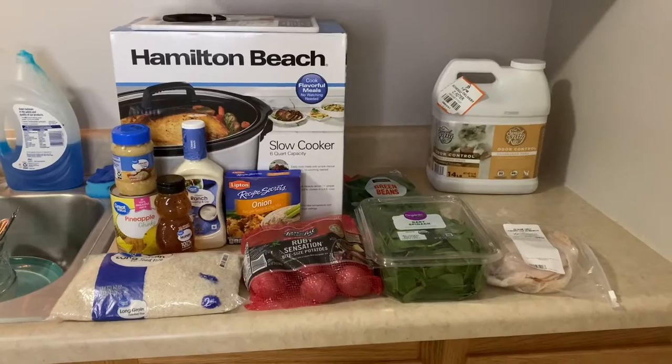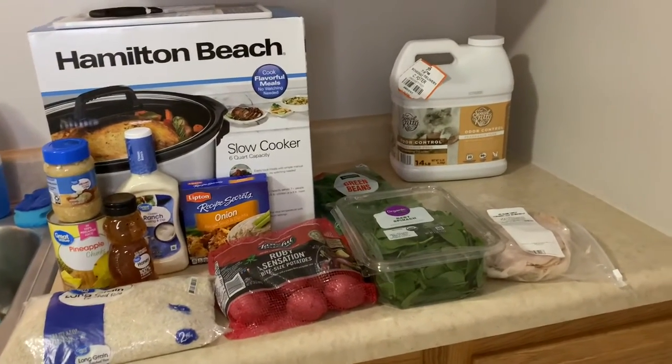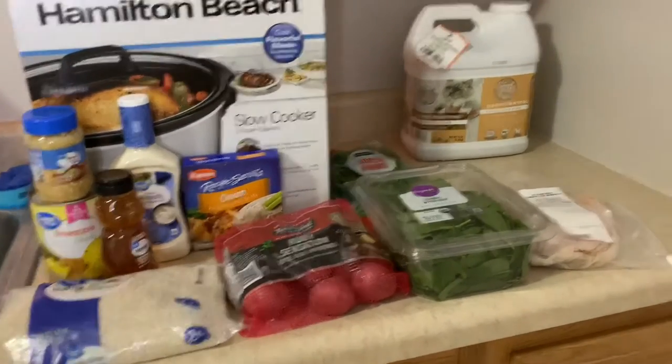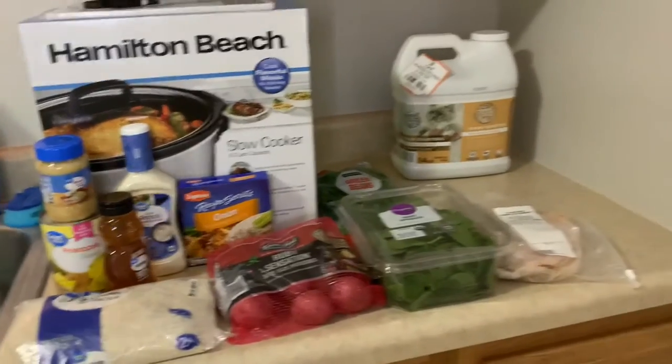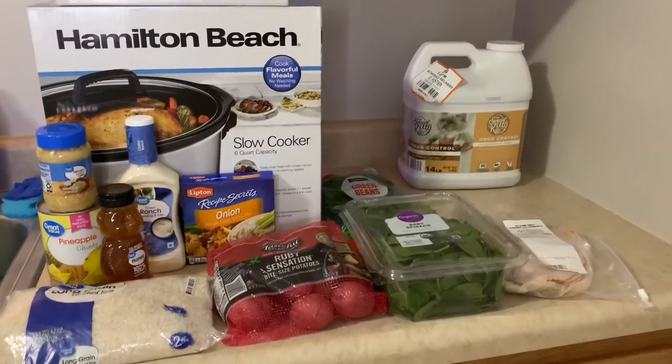This is everything. I'm gonna go ahead and do the rest of these dishes and put everything away, and that'll be the rest of this video. I hope you guys enjoyed the little haul. I'll come back and maybe give you guys a tour of my new apartment. Let's do a little time lapse — we'll wing it, let's go.